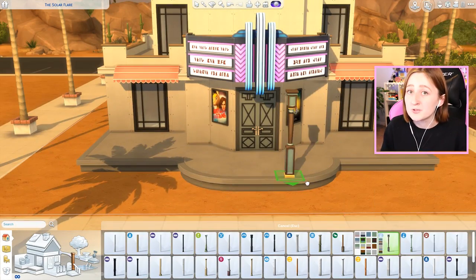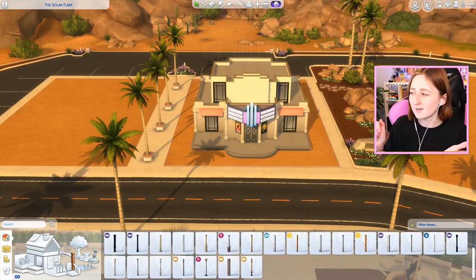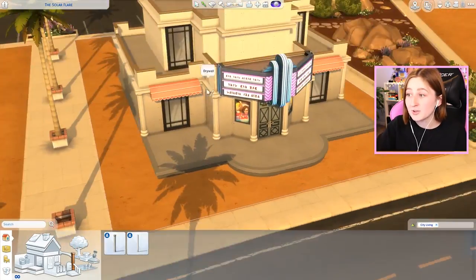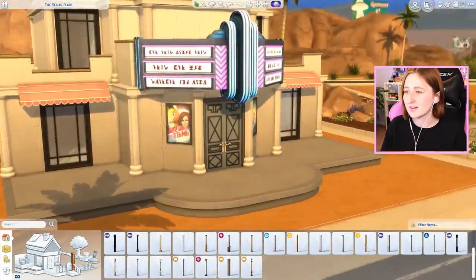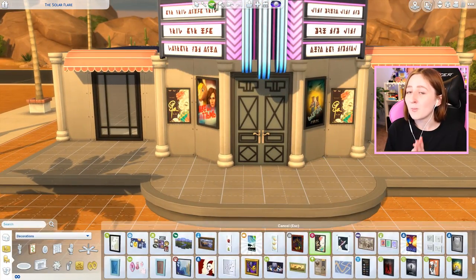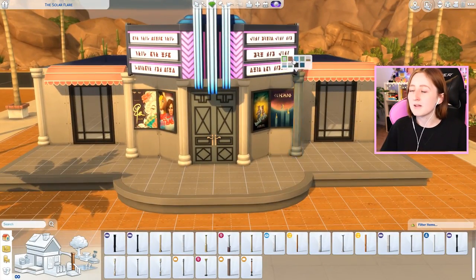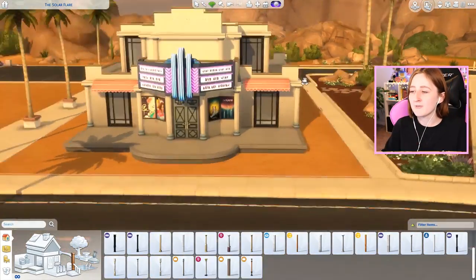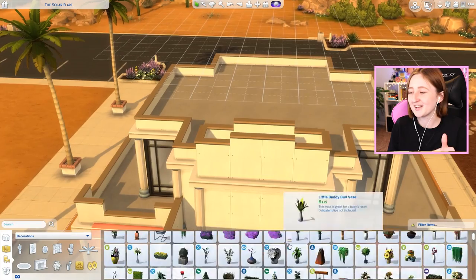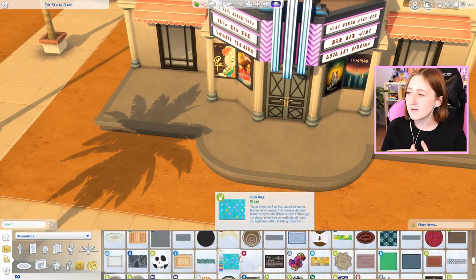I also got to use a bunch of things I never use in this build - a lot of vintage glamour stuff and the fancy movie theater items from Get Famous. I never really use Get Famous or vintage glamour stuff, and all those items were perfect for this build. I also used wall lights to add so much color everywhere - there's a lot of alternating pink and blue lights. In the front there's this really cool spotlight thing from Get Famous - I have one pink one and one blue one. The entire color scheme is literally just based on a sign I found in Get Famous.